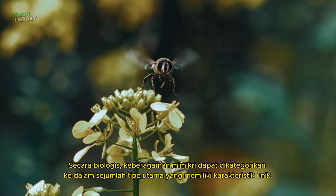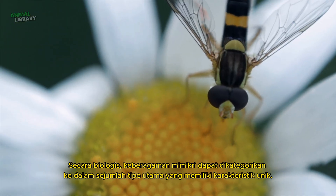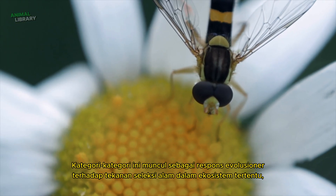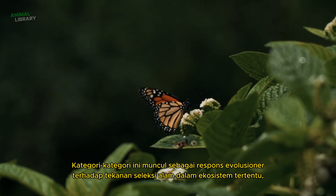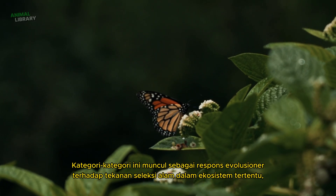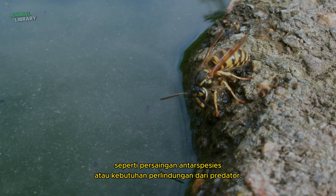Biologically, the diversity of mimicry can be categorised into several main types with unique characteristics. These categories emerge as evolutionary responses to natural selection pressures in specific ecosystems, such as interspecies competition or predator avoidance needs.